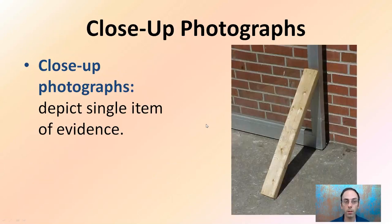Close-up photography depicts a single item as evidence, and oftentimes these are taken from multiple angles. Here we're seeing the door propped up with a piece of wood. We could take it from another angle. We're really focused on just that one piece of evidence — that maybe this was added by someone to allow for easy access in and out.